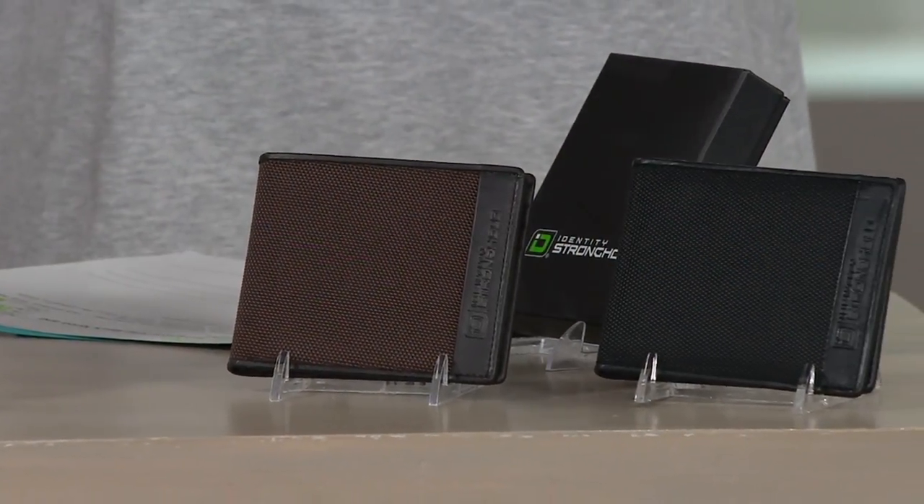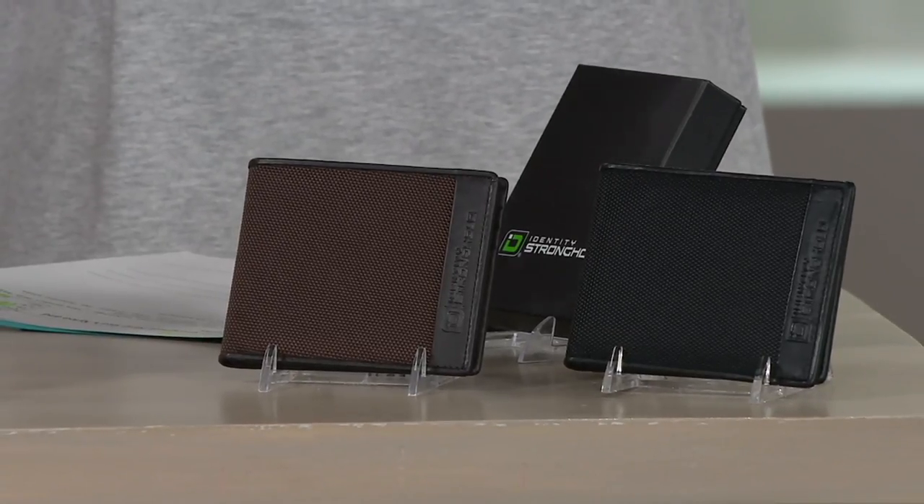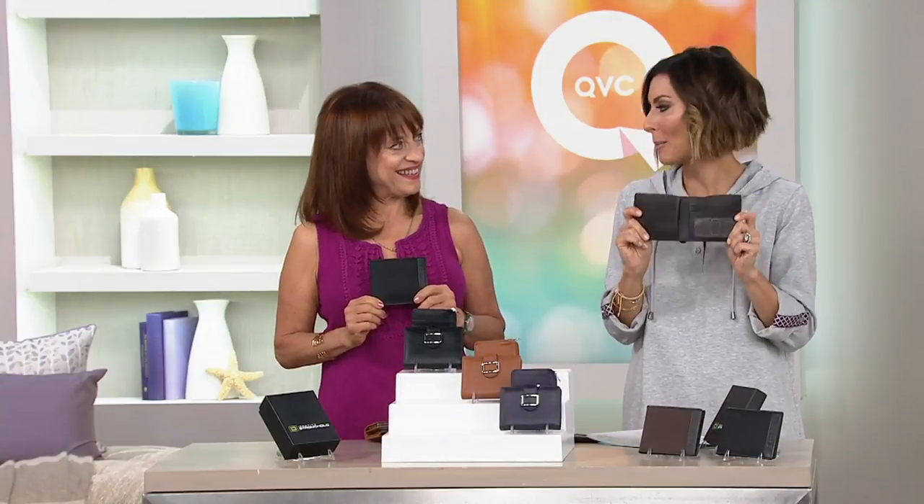And they don't ever shop for themselves. So if your husband, your son, your boyfriend, your nephews all carry money and debit cards and credit cards, chances are they're probably in need of a new good-looking wallet that keeps them secure and safe. And it's so durable because it is nylon and genuine leather, so it looks nice and it feels nice.